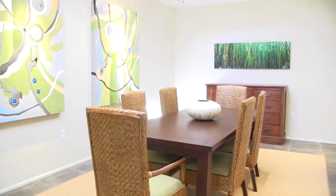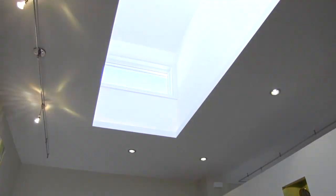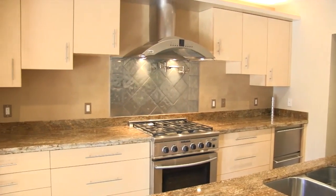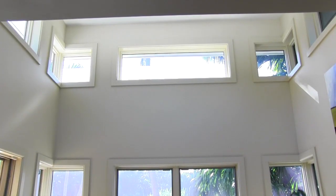The open floor plan effortlessly joins the kitchen, living room, and dining room. Skylights in the custom cupolas let brilliant sunshine fill the space. The kitchen was redesigned with chefs in mind, from the professional-grade appliances to the large counters. The breakfast room is flooded with natural light and has beautiful views of the pool and canal.